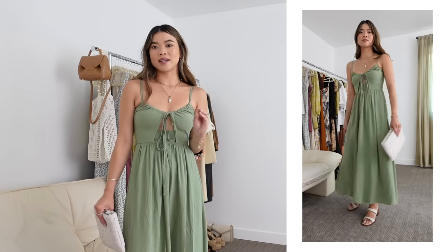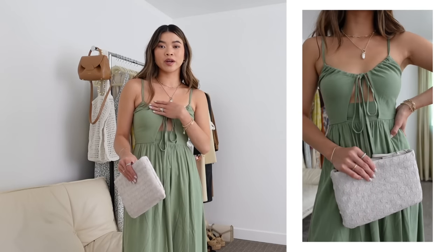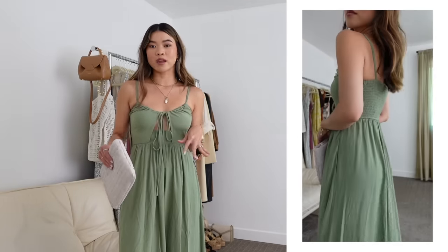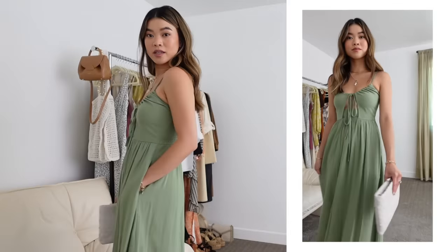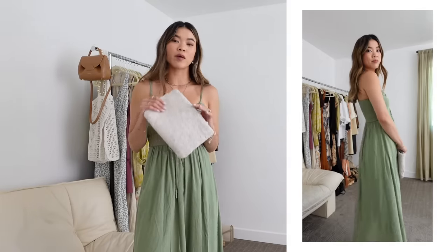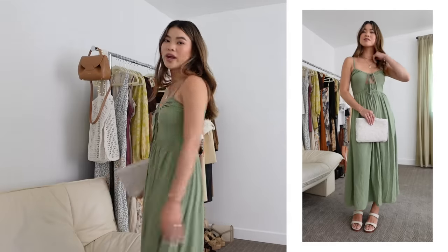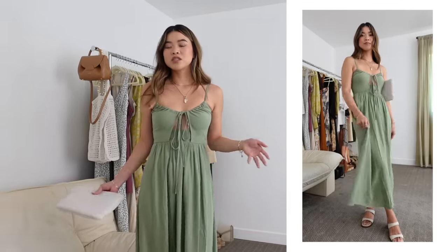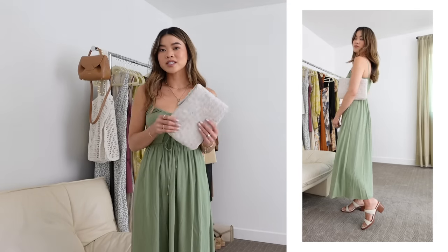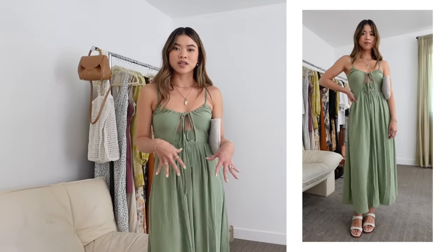This next dress I'd say passes as casual to maybe semi-formal depending on how you accessorize. If you are bigger in the chest I'd probably pass on this one since it can move around a little bit, but the color is so pretty and it has pockets. I've got it on with a little clutch from Madewell that also has a strap so you can wear it as a crossbody by the end of the night. I've got it with some white heels from Madewell as well. You obviously don't want to wear white to a wedding, but white accessories are totally fine to brighten up an outfit.